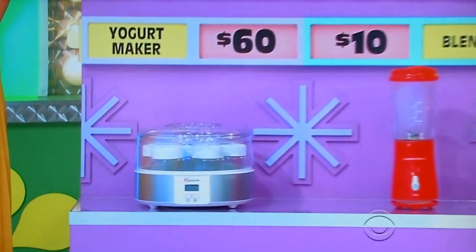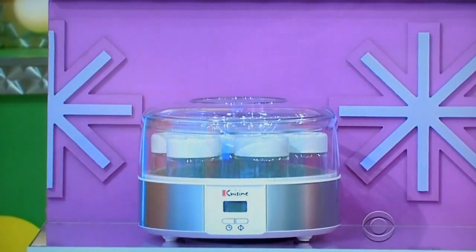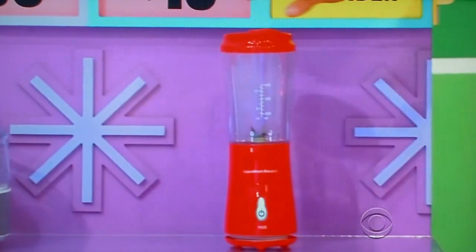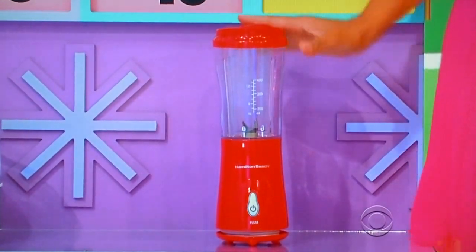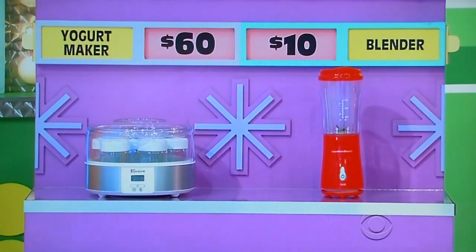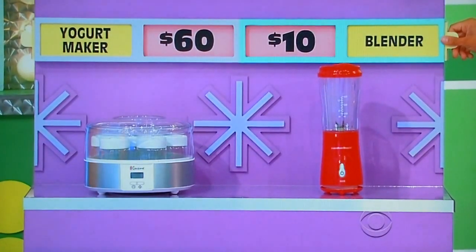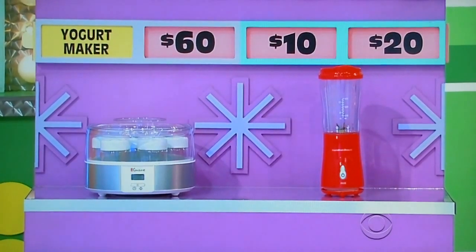Let's get it back with the yogurt maker and the blender. This easy-to-use electric yogurt maker prepares up to seven six-ounce servings. And then, perfect for smoothies on the go, this 14-ounce blender doubles as a portable travel cup. The yogurt maker is $60, blender is $10. Which one's the half-off price? The blender — she says the blender is $20. $20. There you go.